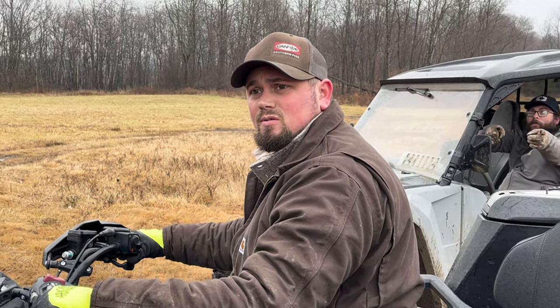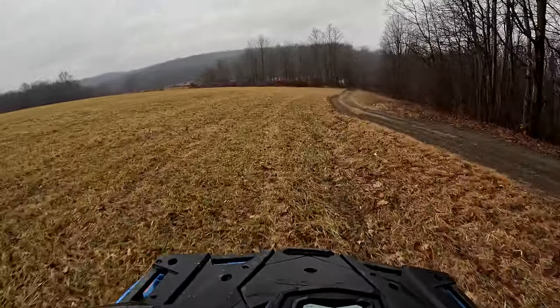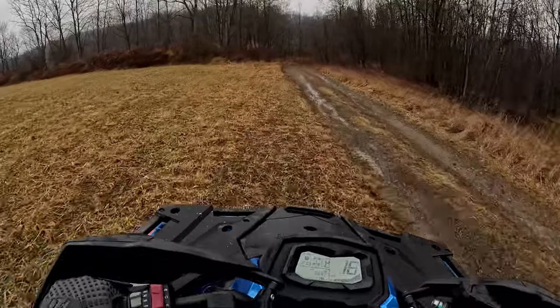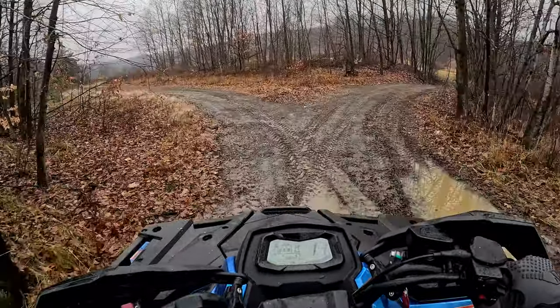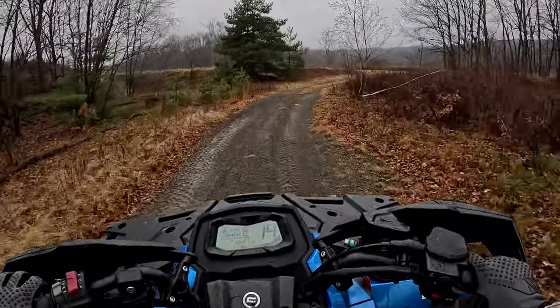We'll put Tommy's horsepower on the screen. So these are an 800 V-twin — I'll look up the specs and put them on screen. But again, this is a big girl and she's a heavy girl, and I can kind of feel that driving it around.